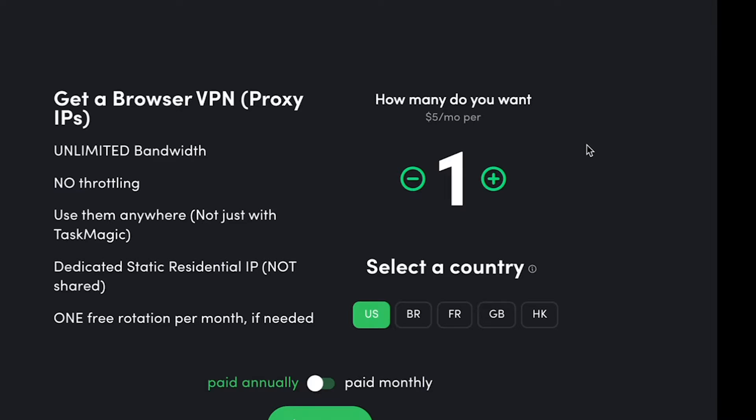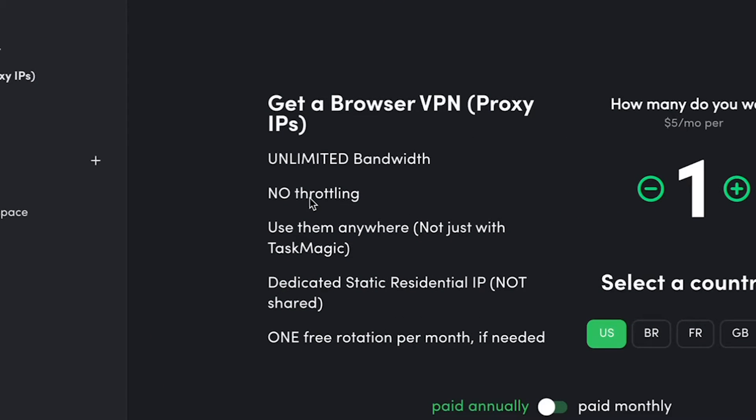These are unlimited bandwidth residential IPs. Residential IPs signal that traffic is coming from a laptop computer. Unlimited bandwidth means zero throttling. Most sites — and we were referred to one — throttle bandwidth and charge seven dollars per month per gig used. We're just making it five bucks. No one was giving it for five bucks, especially a residential IP with unlimited bandwidth and no per-gig or per-day transfer charges.